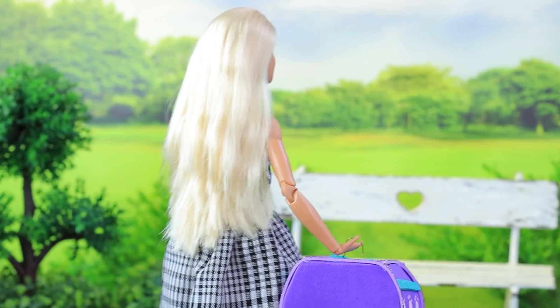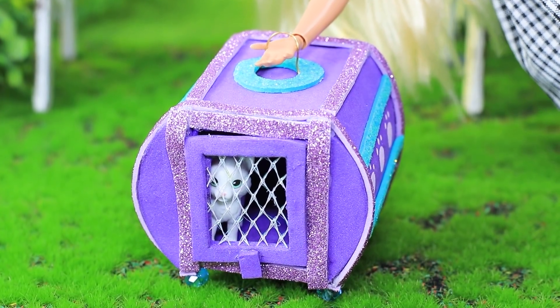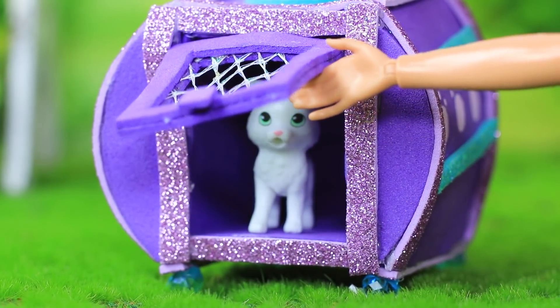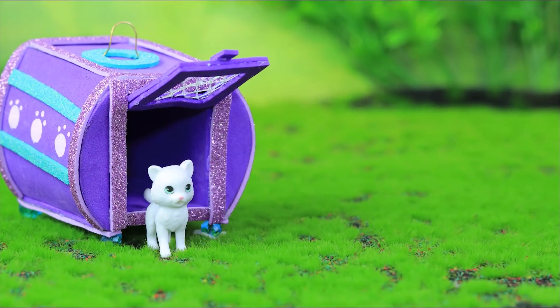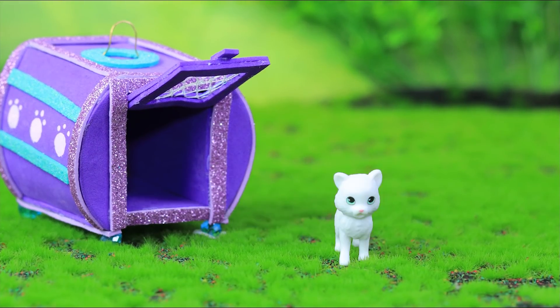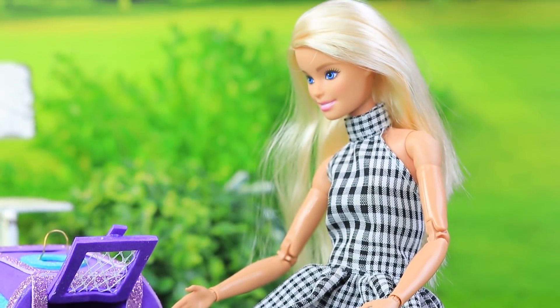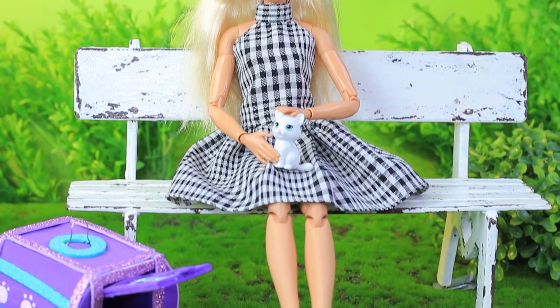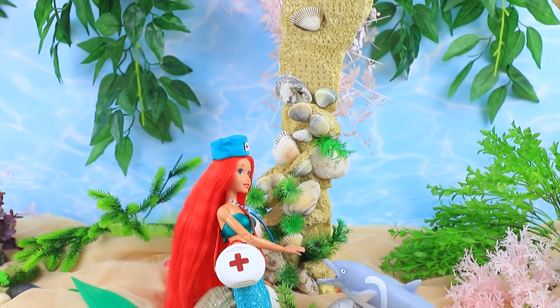Ginger took her cat out for the first time. It's time to discover the world around you. But the cat is scared to go out. Don't be scared, baby — you'll love it. When the cat finally came outside, he understood that there was nothing to be scared of. He's running and playing with his owner. You're the bravest kitty in the world. Always help animals in need — they can't always take care of themselves.